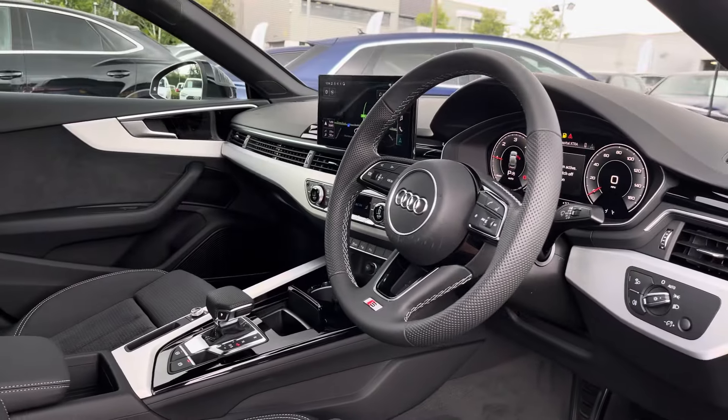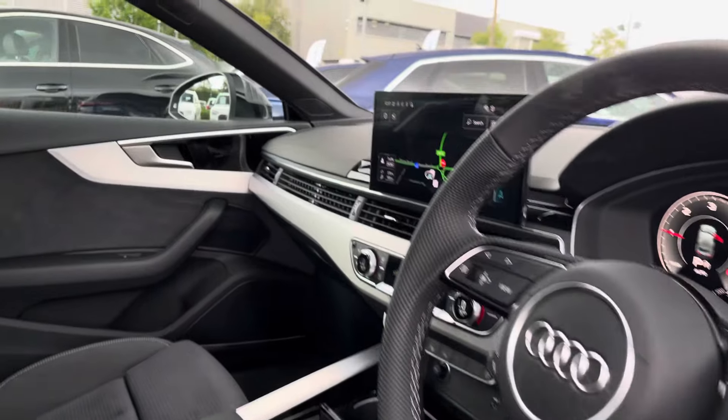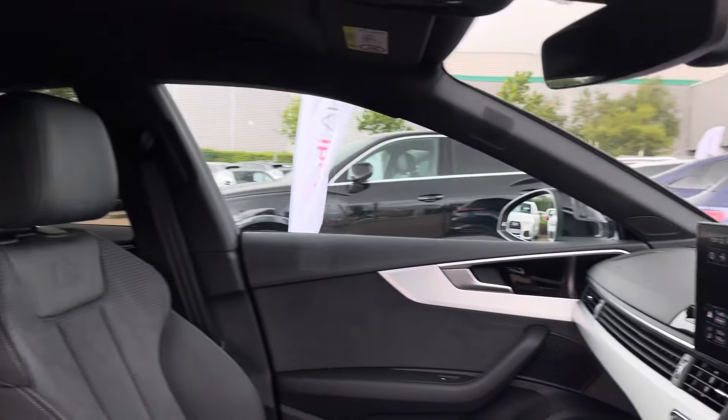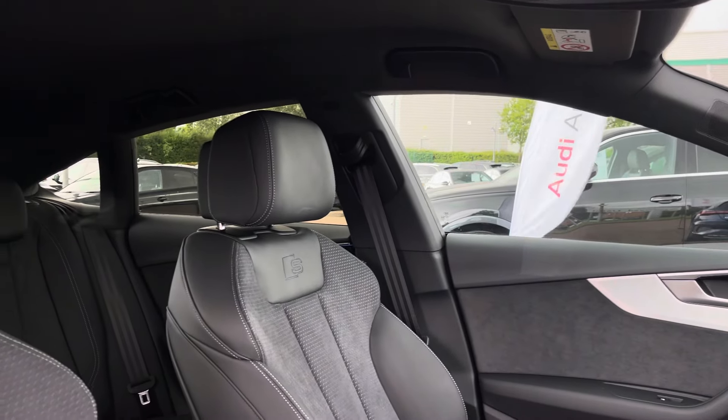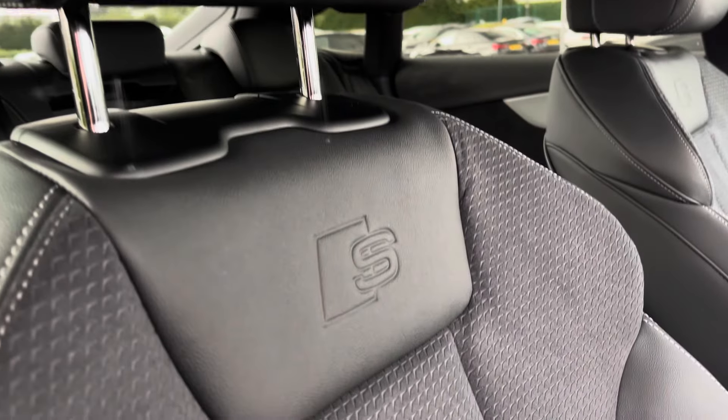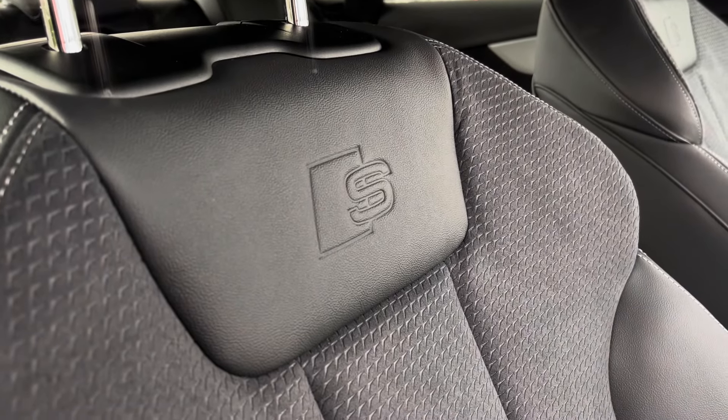Moving into the front, we find a very well-designed and luxurious cabin with a large amount of plush materials such as leather, Dynamica and aluminium. With this being the S-Line model, the vehicle benefits from S-Line seats which are of a sporty design and feature a two-tone effect with S-Logos.